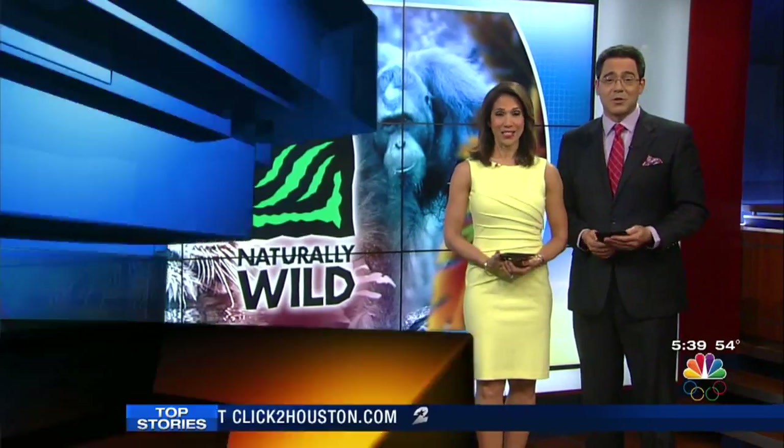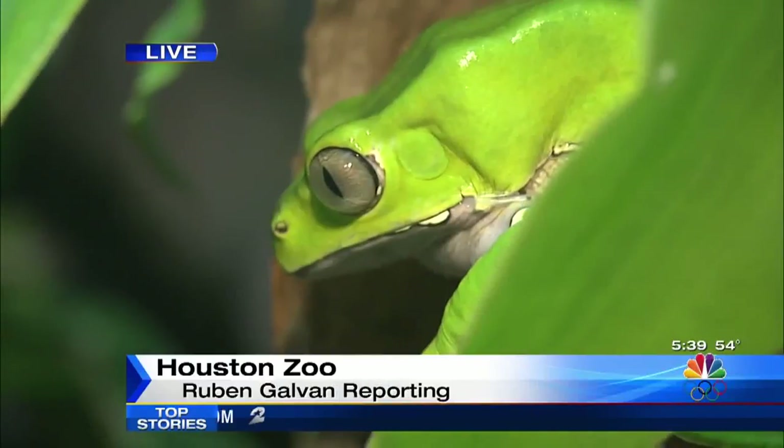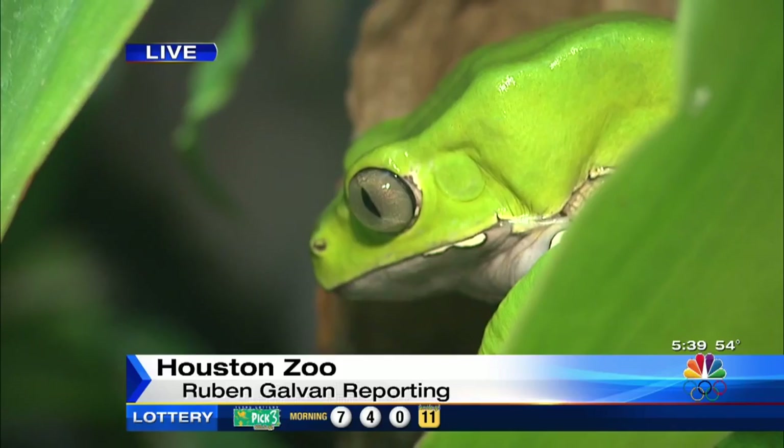Ruben, he leaps too. He's over at the zoo this morning — a resident animal. What's going on?